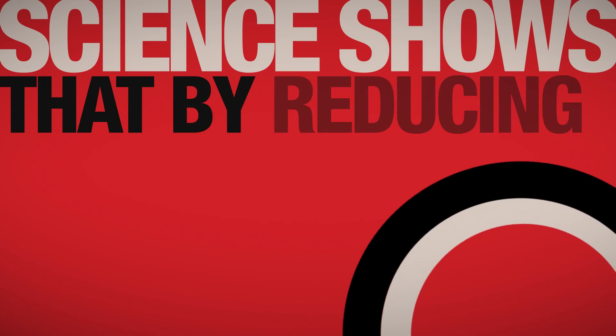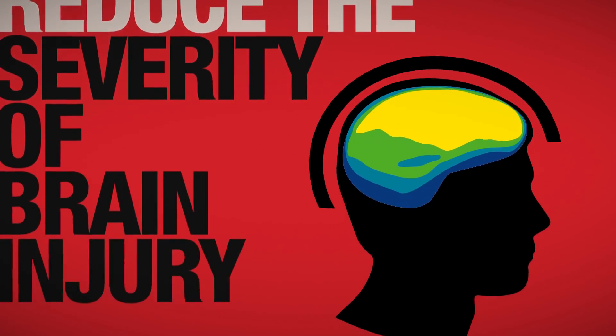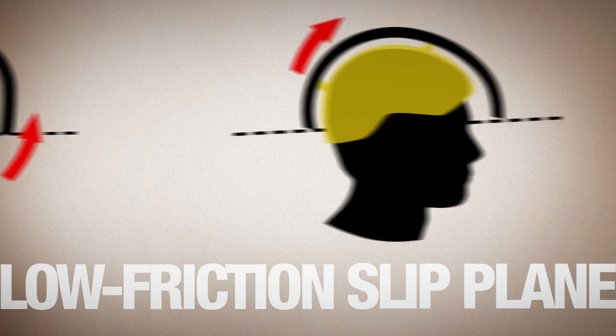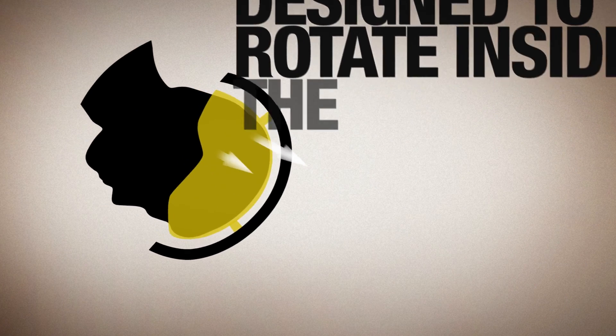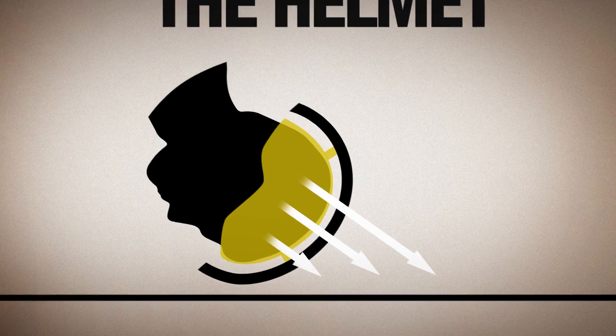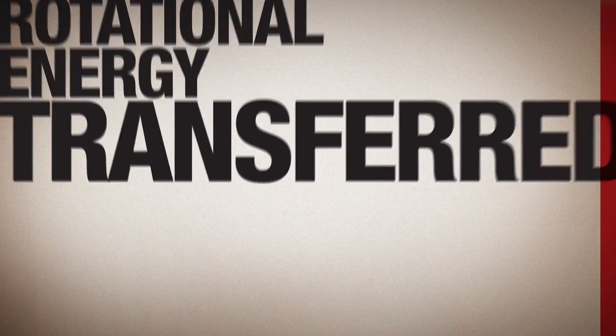Science shows that by reducing the strains associated with rotational acceleration, it might also reduce the severity of brain injury. MIPS uses a low-friction slip plane and elastomeric retention system designed to rotate inside the helmet, absorbing the rotational energy, potentially reducing the rotational energy transferred to the head.